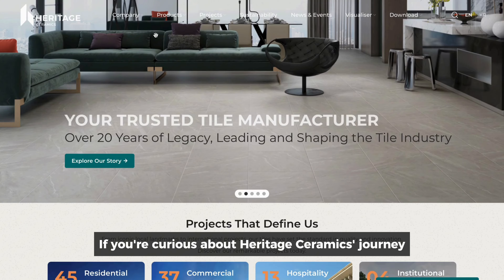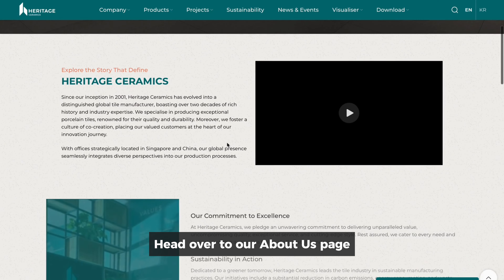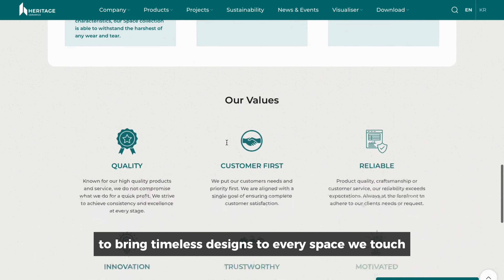If you're curious about Heritage Ceramics' journey, head over to our About Us page. There, you'll uncover the story behind our brand and our mission to bring timeless designs to every space we touch.